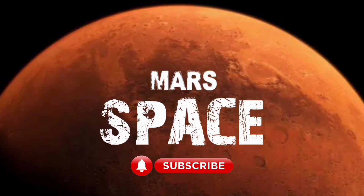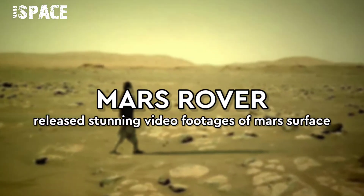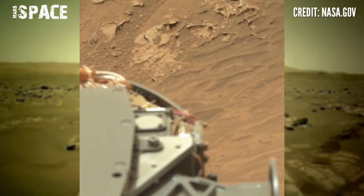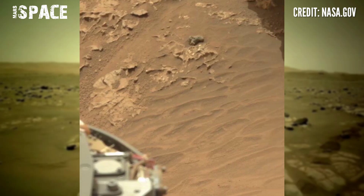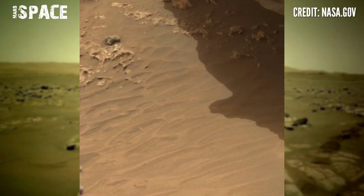Hi my dear friends, welcome back to our YouTube channel Mars Space. If you're new, hit the bell icon with thumbs up and please watch the full video. Mars rover released stunning video footage of the Mars surface. On board NASA's Mars Curiosity rover, Curiosity is using MastCam left.